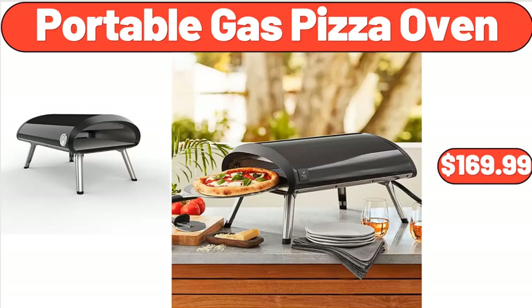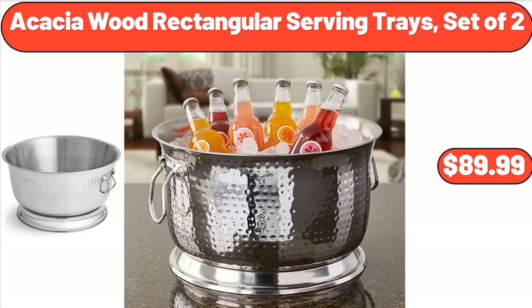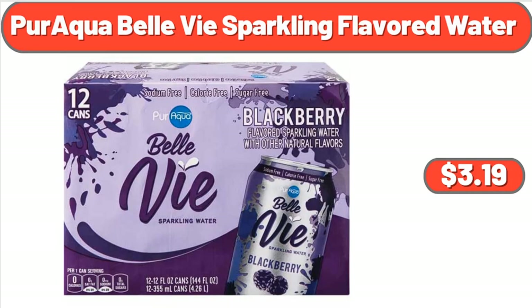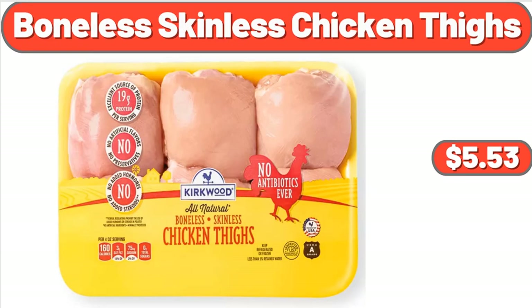Portable Gas Pizza Oven, $169.99. Acacia Wood Rectangular Serving Trays, Set of 2, $24.99. Tostitos Salsa Con Queso Dip, $4.95. Paraqua Belle Vi Sparkling Flavored Water, $3.19. Boneless Skinless Chicken Thighs, $1.85, totaling $5.53.